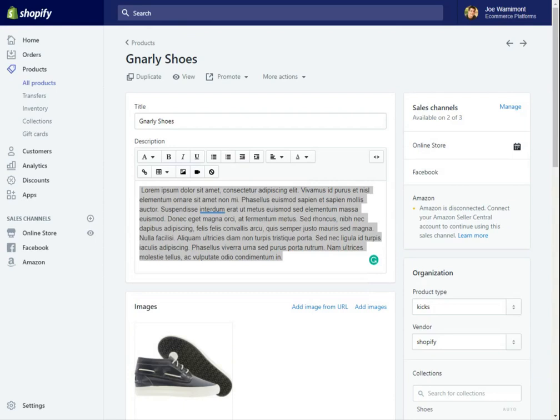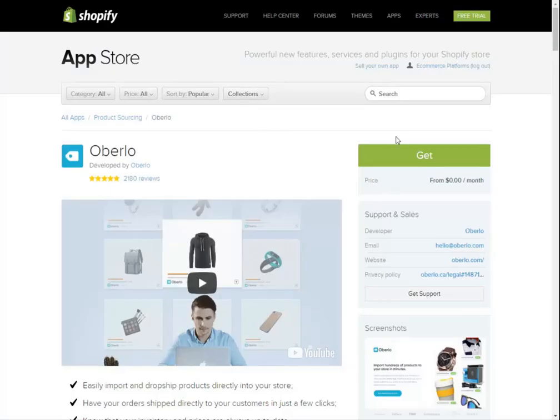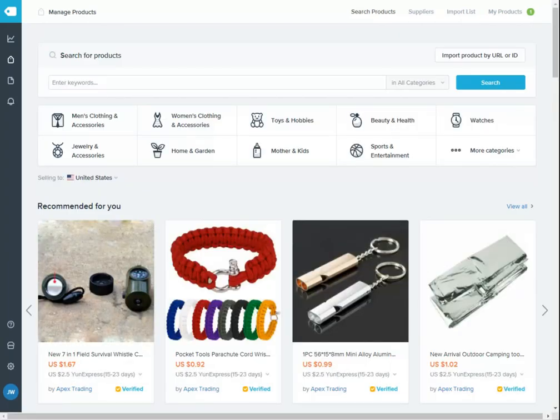Ideally, what you'd want to do is integrate with a drop shipping app. If it were wholesale, you'd simply create the products yourself. For a drop shipping app, you would go to the app store — it looks like I already have Oberlo installed. If you don't, you can go to the app store and click the get button. That basically just integrates it with your Shopify store, connecting you with all the suppliers that Oberlo currently has.